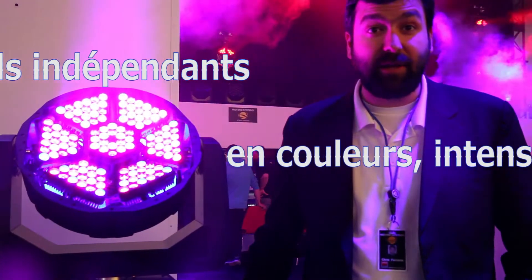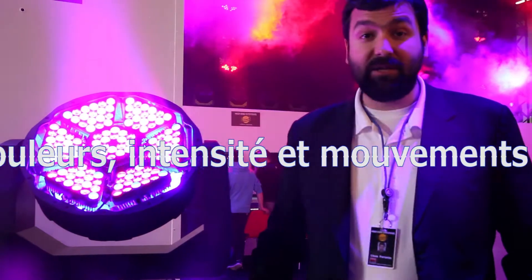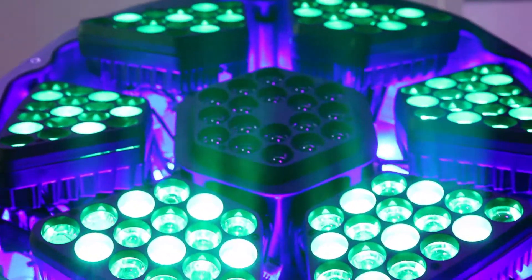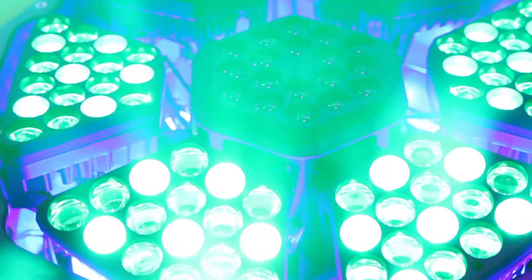Six of the modules move independently and the seventh one in the middle is static. You have control over all the LEDs — motion control, intensity, and colour control.